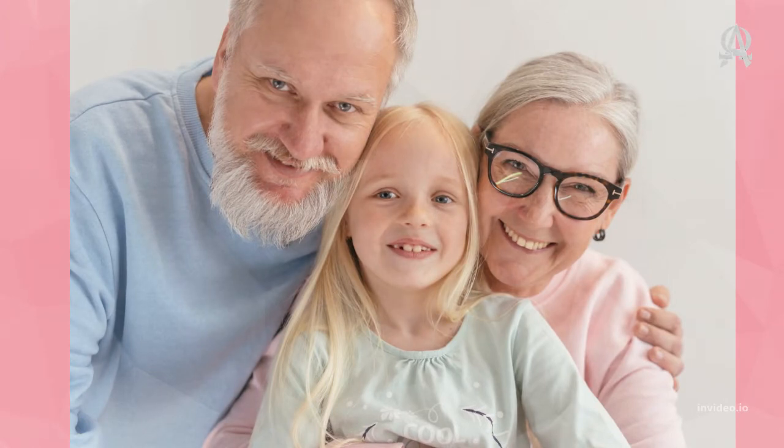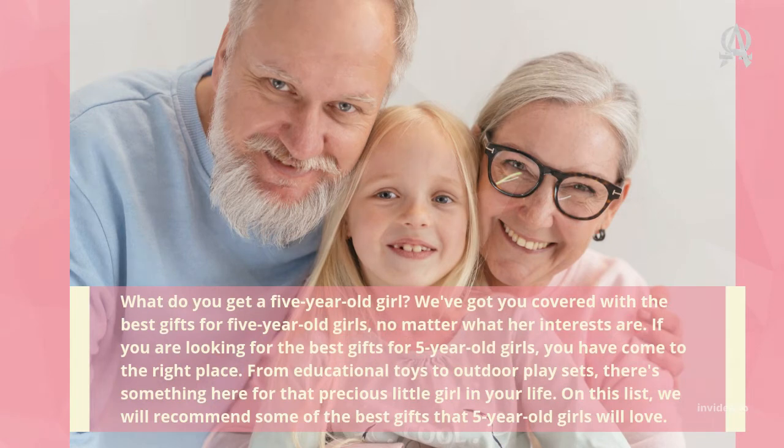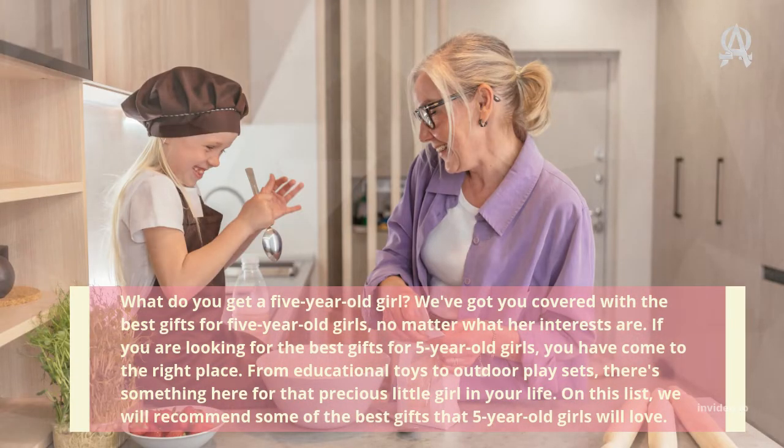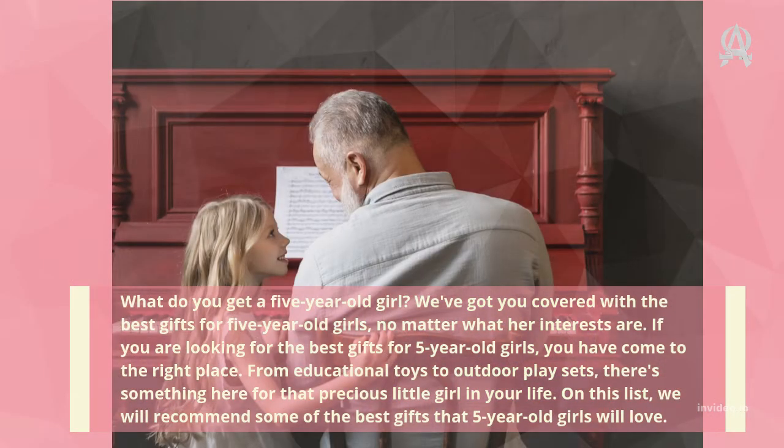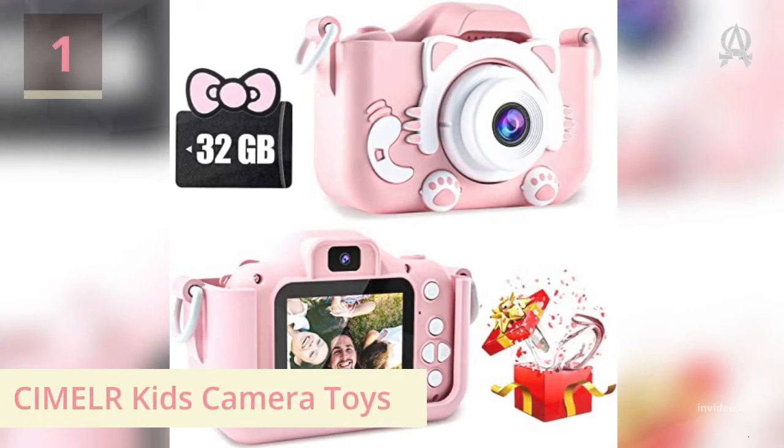What do you get a five-year-old girl? We've got you covered with the best gifts for five-year-old girls, no matter what her interests are. From educational toys to outdoor play sets, there's something here for that precious little girl in your life. On this list, we will recommend some of the best gifts that five-year-old girls will love.